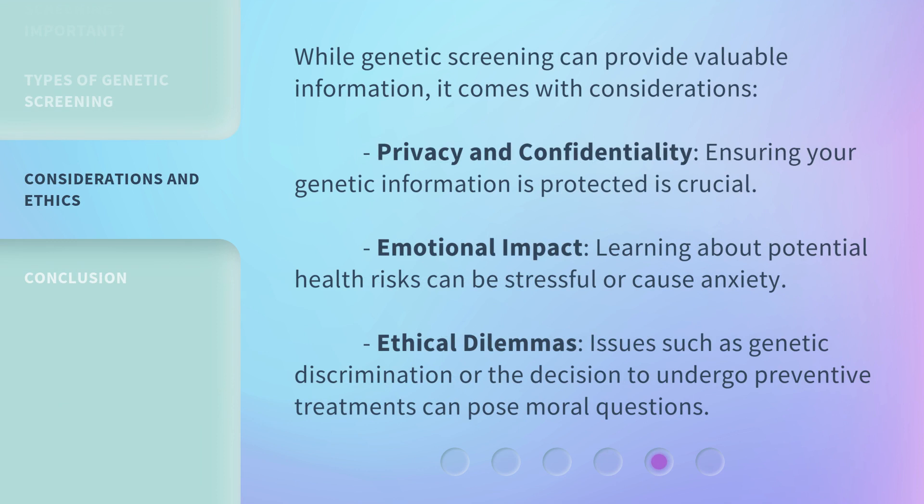While genetic screening can provide valuable information, it comes with considerations. Privacy and confidentiality: ensuring your genetic information is protected is crucial. Emotional impact: learning about potential health risks can be stressful or cause anxiety. Ethical dilemmas: issues such as genetic discrimination or the decision to undergo preventive treatments can pose moral questions.